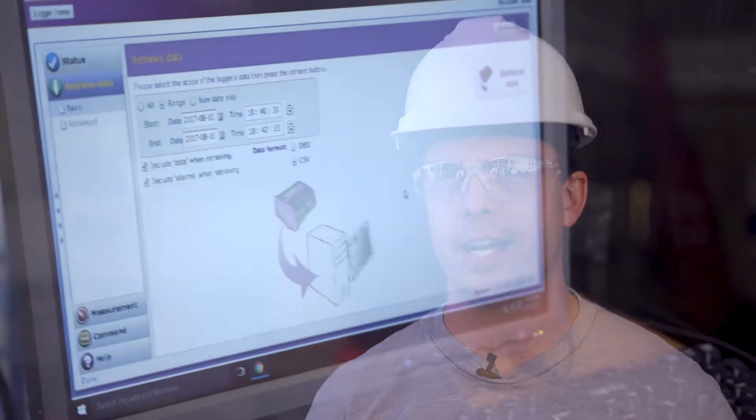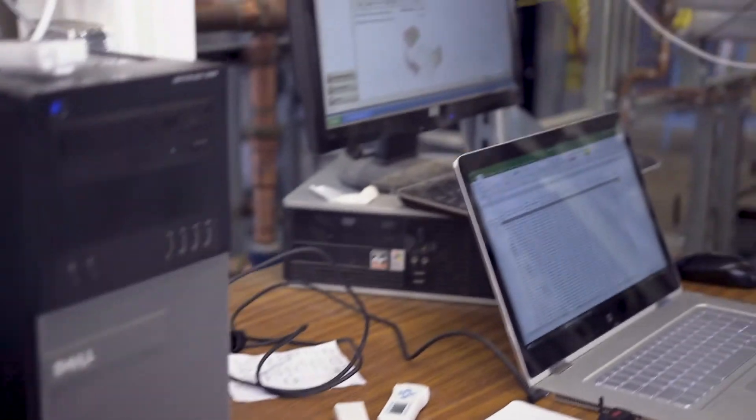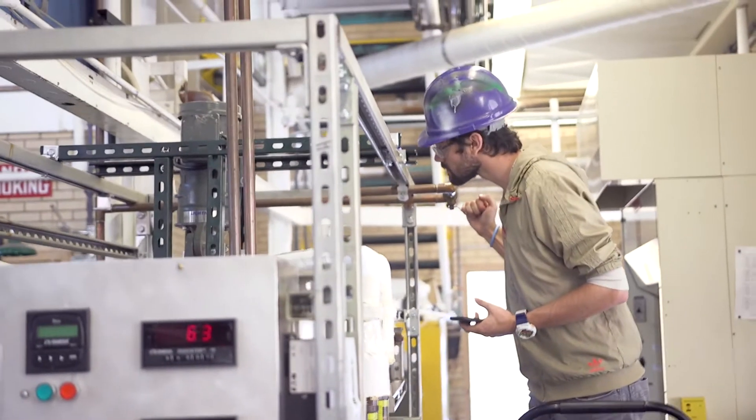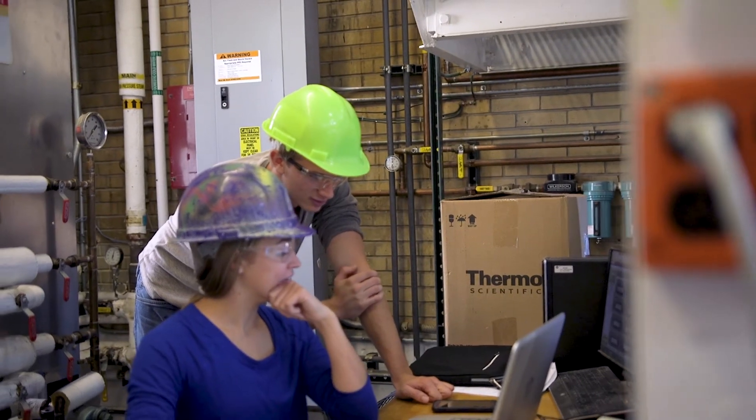When we build a new experiment in this lab, the students that take the lecture classes before the lab will get instruction on those new lab devices before they get into the lab. So we're actually allowing our lecture course instructors to build curriculum and modules for lectures around the new experiments that we build almost in real time.